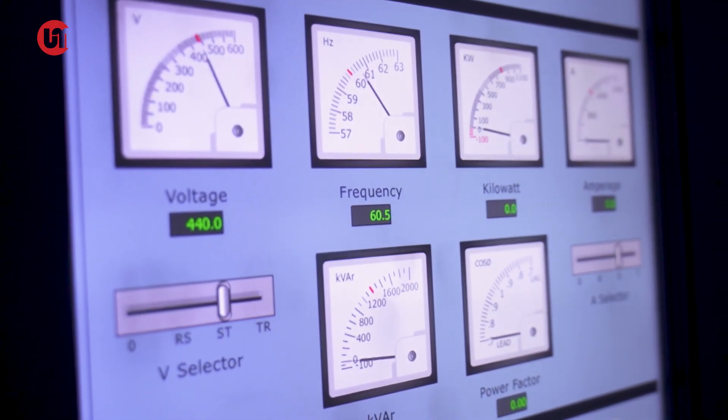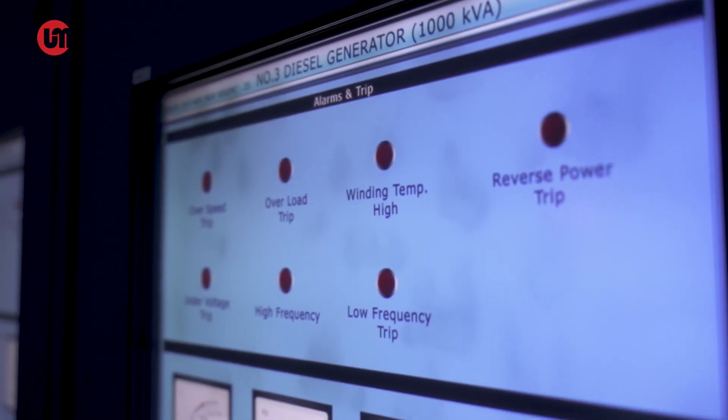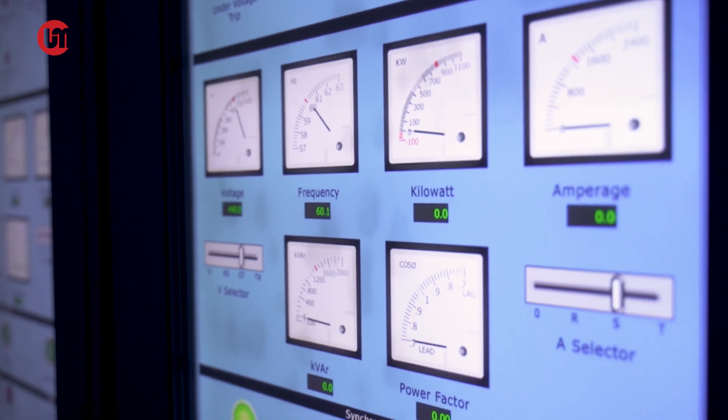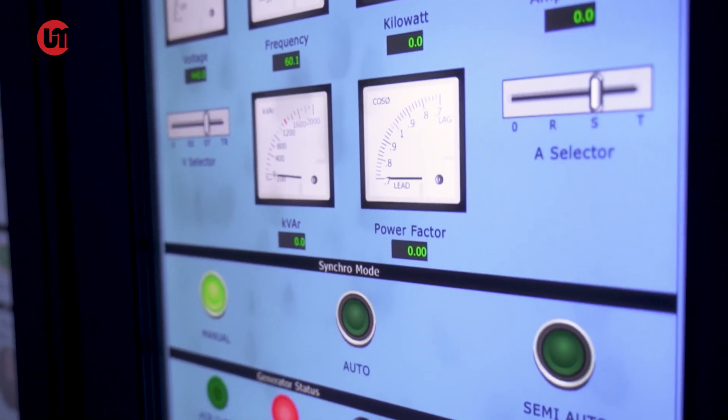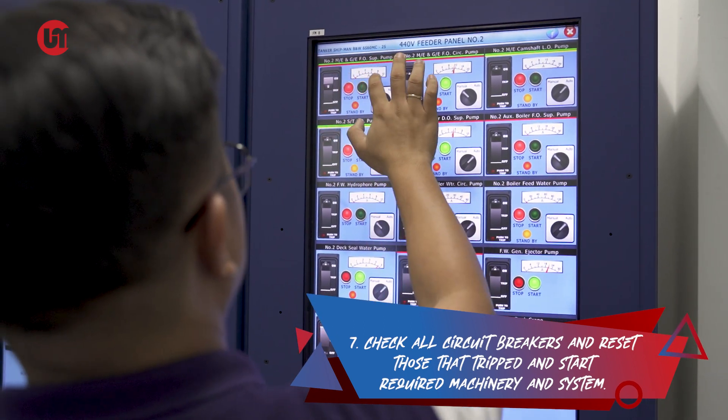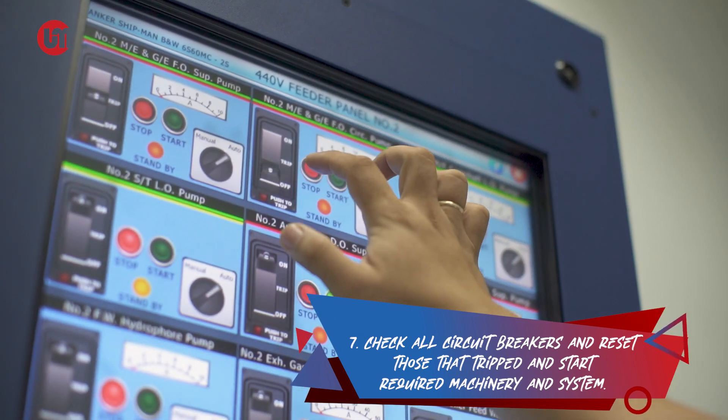But do not forget that the emergency generator can only supply power to limited machineries on board. It is still your utmost priority to connect the available main diesel generator to the main bus bar. Check all circuit breakers and reset those that trip, and start the required machinery and systems.